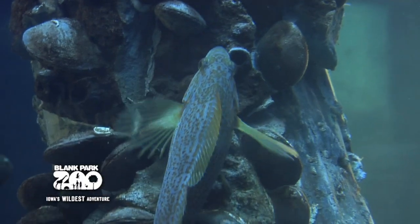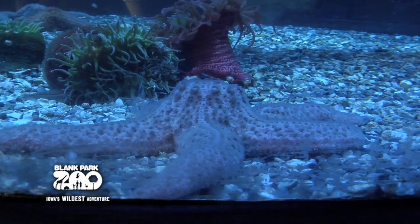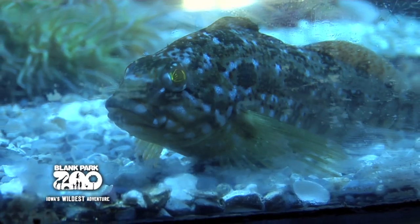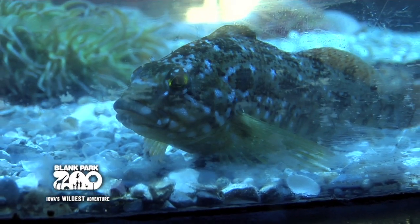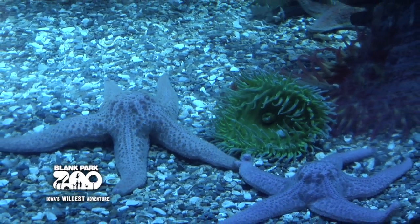Since the waters in the Pacific Northwest are quite cool, the water in the tank is set at 56 degrees Fahrenheit. But in nature, the animals can endure temperatures well below freezing. The animals are able to survive through a special protein in their blood that prevents them from freezing to death. This protein is very similar to antifreeze used in cars during the winter.